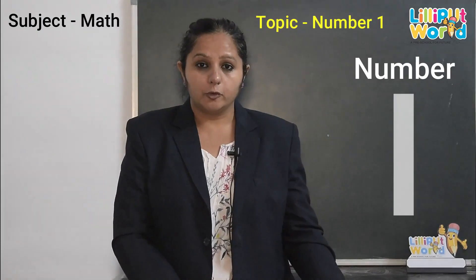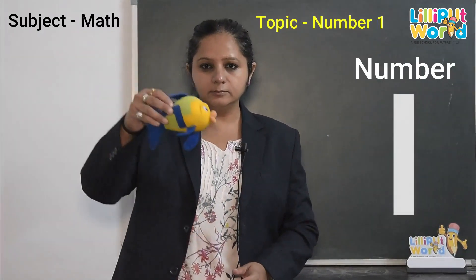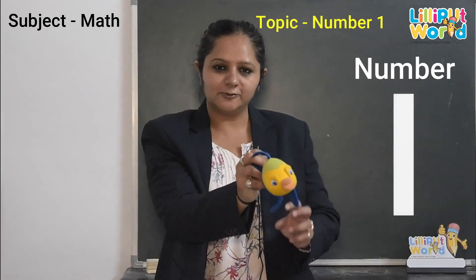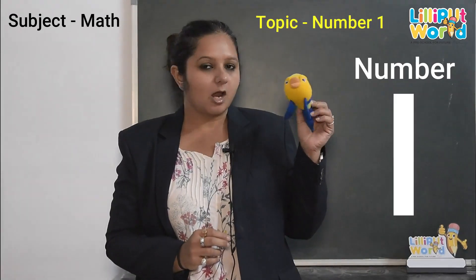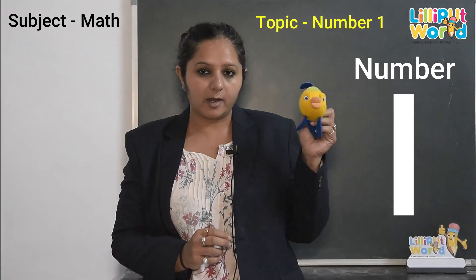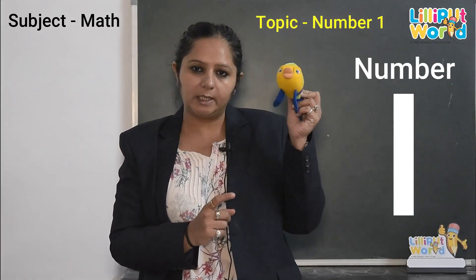Now, do you know who is coming to meet us? This is fish. How many fish are there? Let's count. One. How many? One.